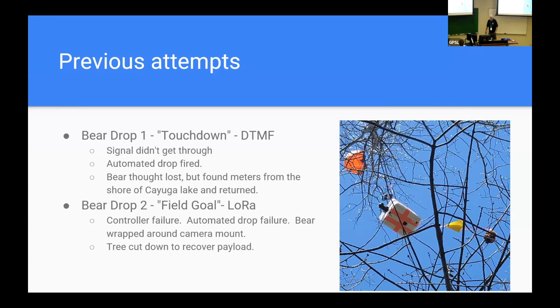Bear drop two: Field Goal was on LoRa, but had a controller failure and didn't seem to get the drop command. When it came down, we found the automated drop had tried, but the bear's string had wrapped itself around one of the camera mounts, so the bear had been cut loose but didn't fall off the payload box. So we see the bear in the tree, parachute wrapped around the camera mount — our standard landing configuration in New York State.